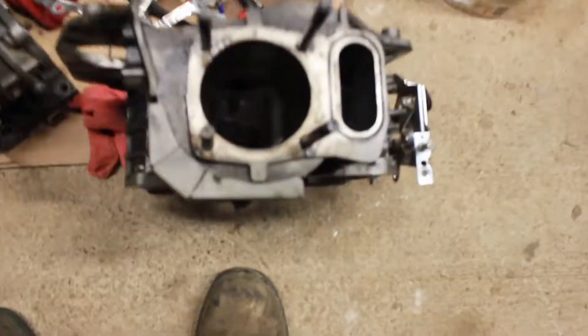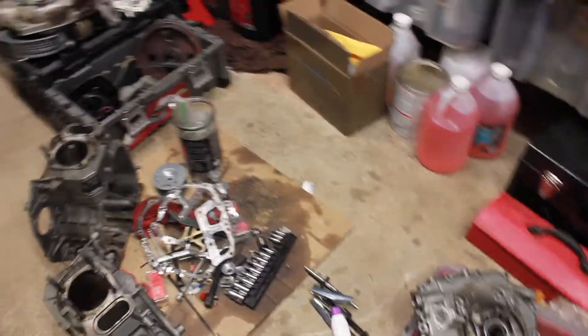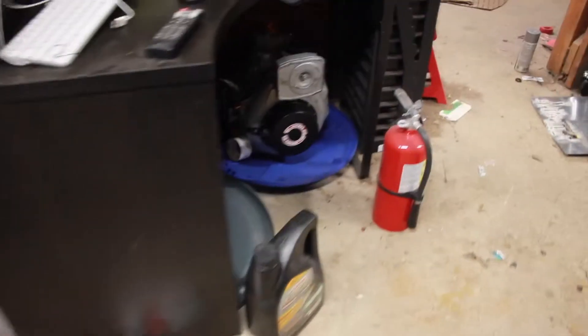You guys would have seen me disassembling at least one of these engines — I think it was only one actually — because I'm getting ready to bore them out. I just have to buy the oversized pistons, one for each of them, and have a machine shop bore out the cylinder. It'll be a point zero five bore.